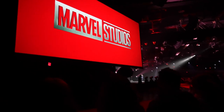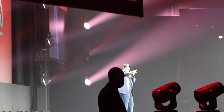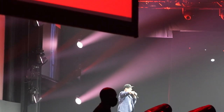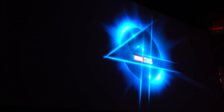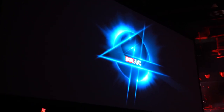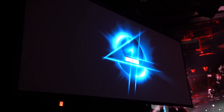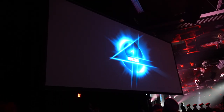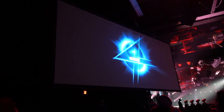Every single episode of WandaVision was directed by one man — Matt Shakman. I just brought him out to say hi because he is directing Fantastic Four. Fantastic Four is coming in Phase Six. Why is Matt not on the stage? Because we have nothing else to say about it today, other than it is coming soon. And there'll be another D23 Expo before then, so Matt will be up here at the next one. Thank you, Matt Shakman, everybody.